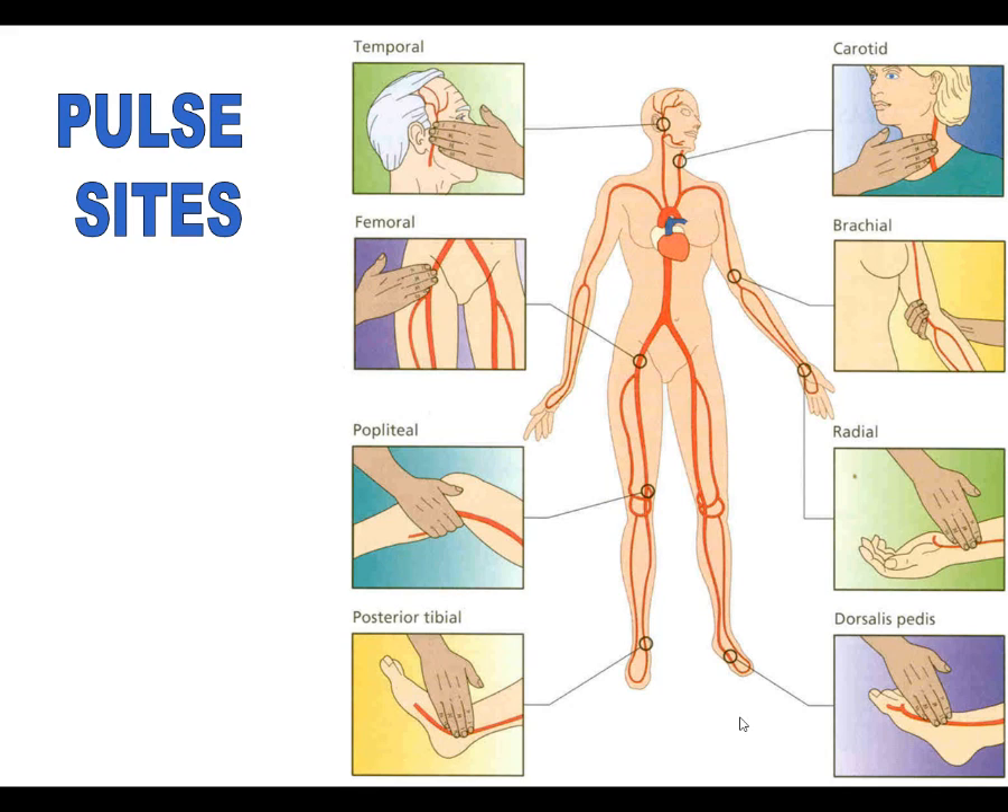When checking a pulse, you can check each side but not at the same time. Check one, and see if it's bounding or sluggish, and whether it's regular or irregular. If we're going to check a pulse for 15 seconds, multiply times four; 30 seconds, multiply times two. But when initially learning to check a pulse, we always want to count each beat for a whole minute. As you get comfortable and familiar, you can do 15 or 30 seconds.